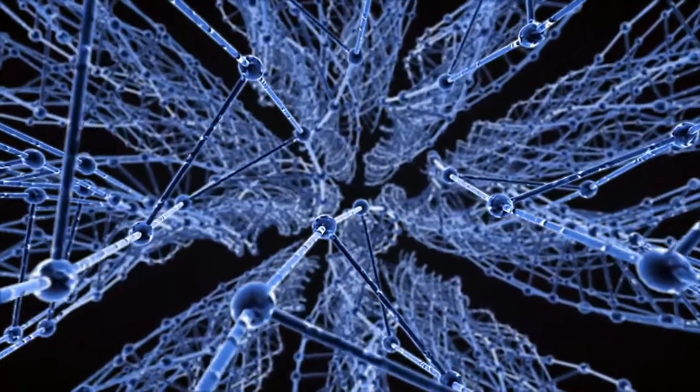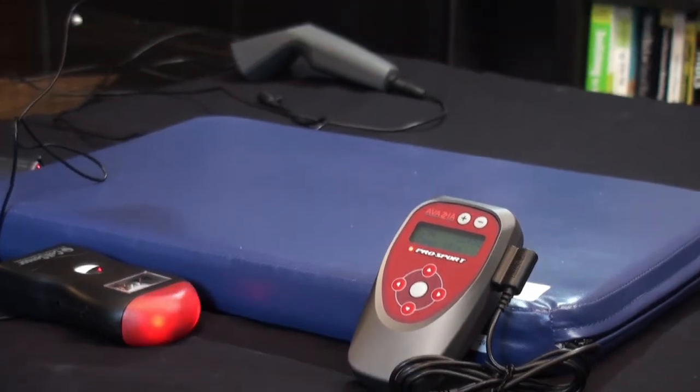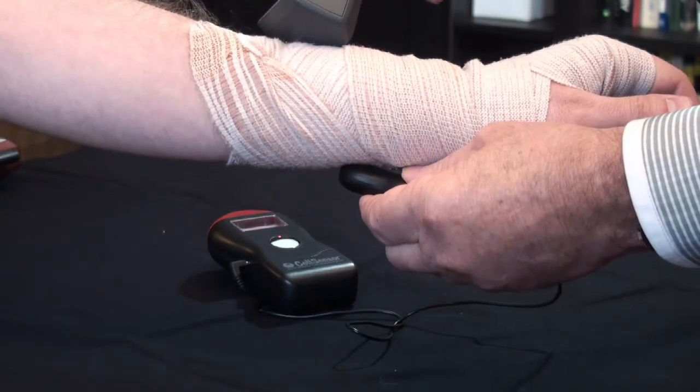So with all of this in mind, why is this technology not more mainstream? Well, the problem with PEMFs is knowing whether or not they are working, as you can't feel, see, smell, or even hear them, at least without different technology to detect their presence.